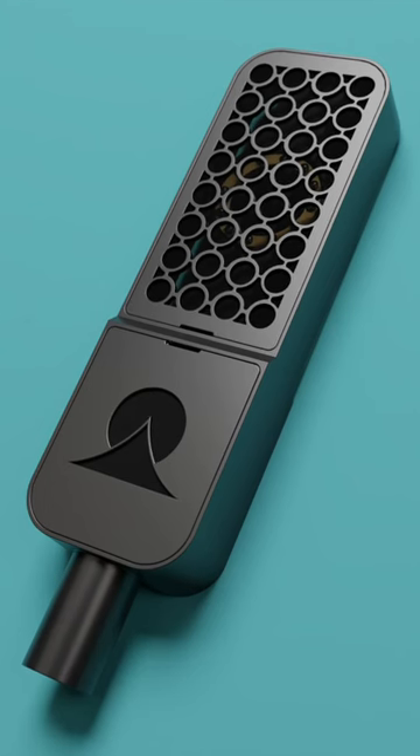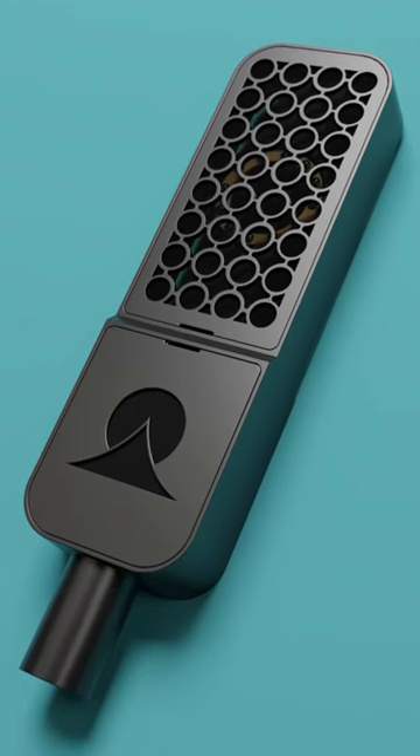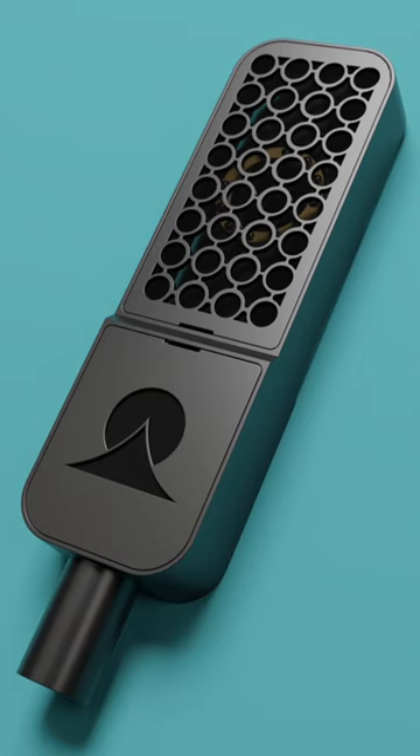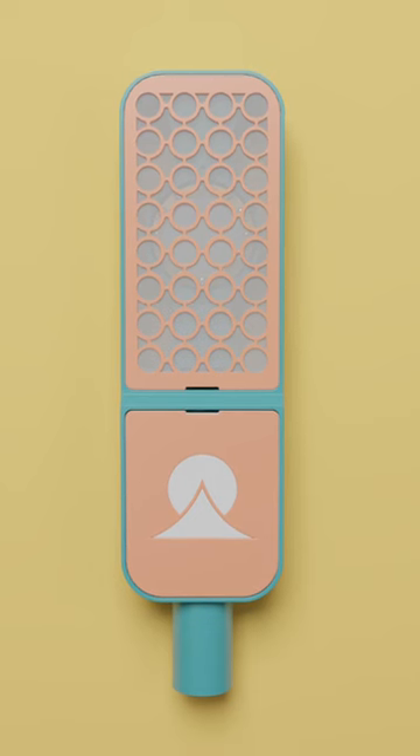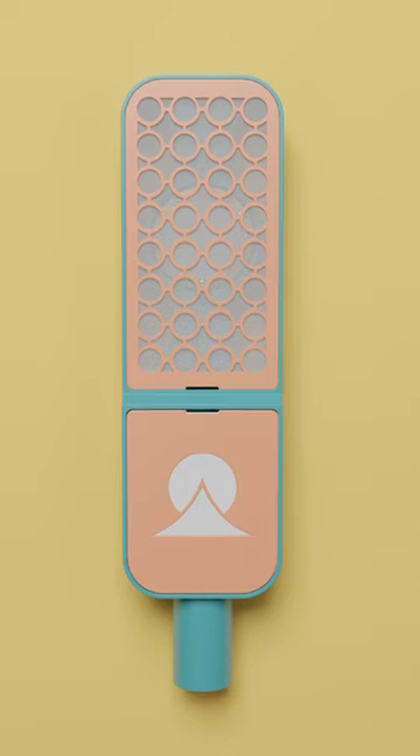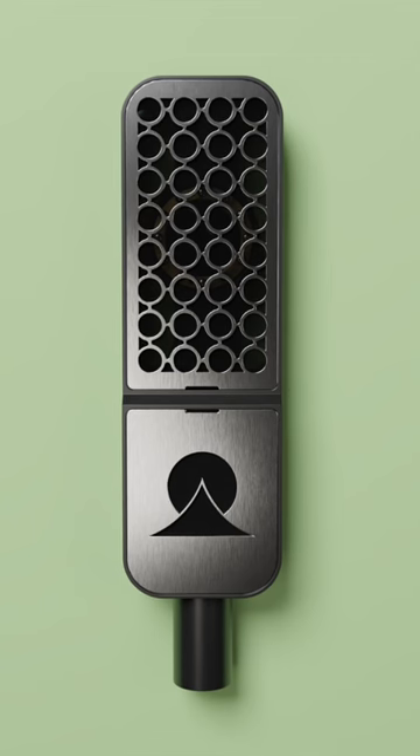Is none other than the OMA condenser microphone, a masterpiece of craftsmanship and innovation. Meticulously fine-tuned and hand-painted, the OMA condenser microphone is more than just a pretty face — it's a work of art.